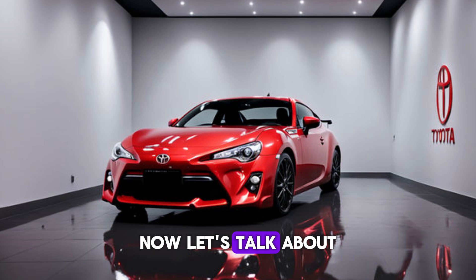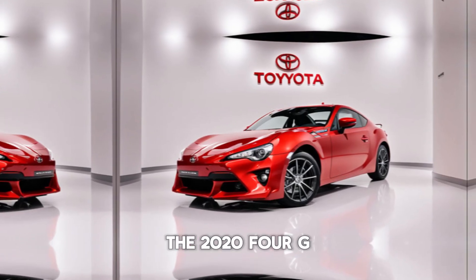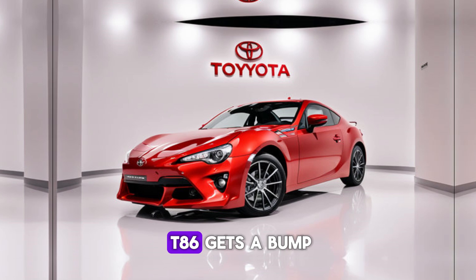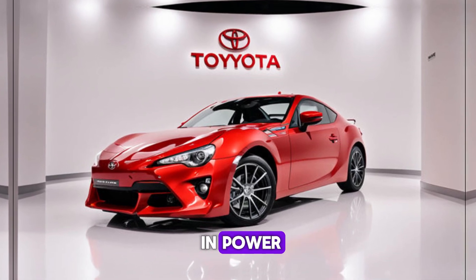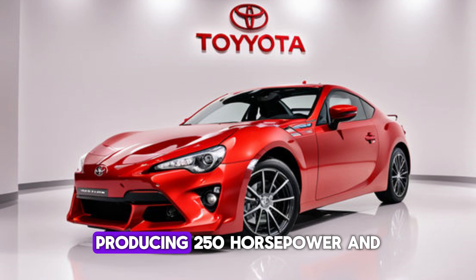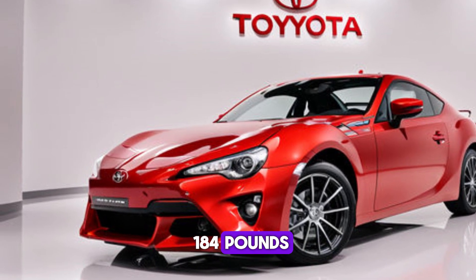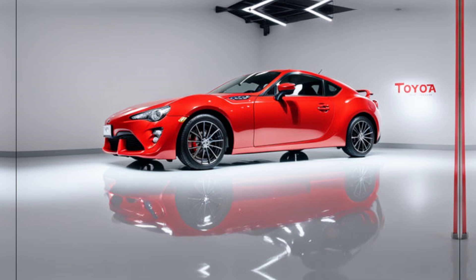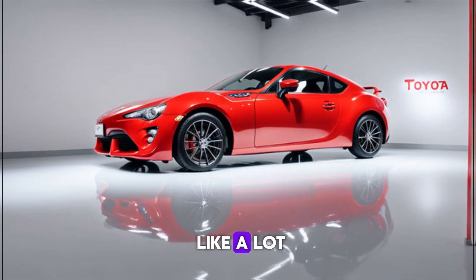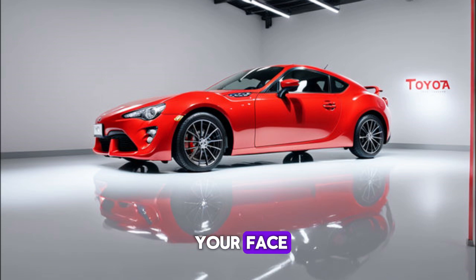Now, let's talk about what really matters — performance. The 2024 GT86 gets a bump in power, with the naturally aspirated flat-4 engine now producing 250 horsepower and 184 pounds-feet of torque. That might not sound like a lot, but in a car this lightweight, it's plenty enough to put a smile on your face.